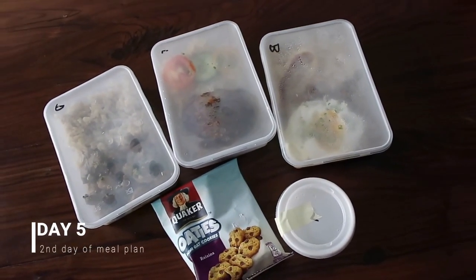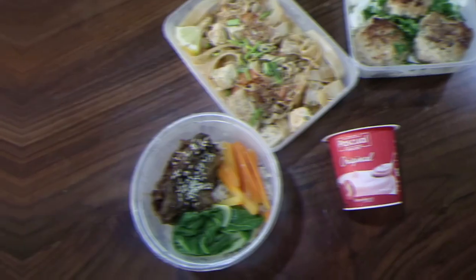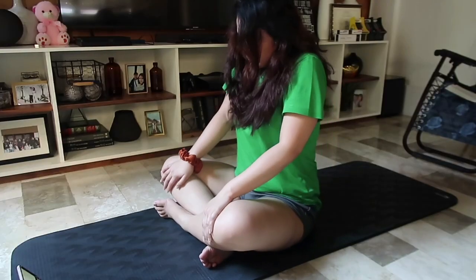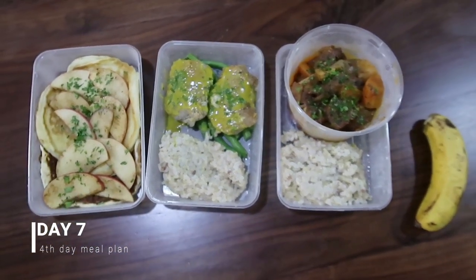Here's an overview of all my meals across the remaining days: breakfast, lunch, dinner, and snack for each day.